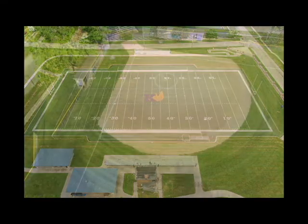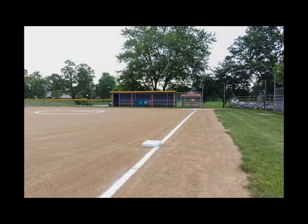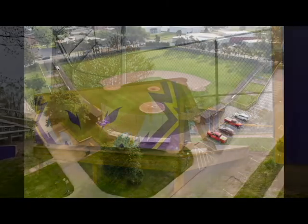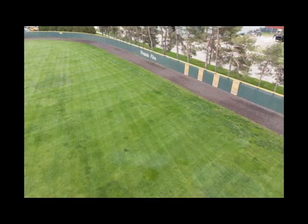We also have a baseball facility and softball facilities. This is our softball facility, home to our softball program — we've done some recent upgrades to this field and continue to work on improvements. We also have Blodgett Field, which is home to our baseball program. It's a very storied and historical program.